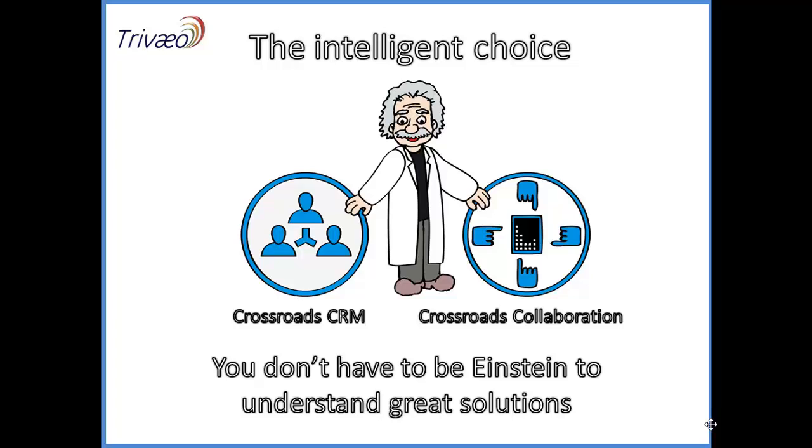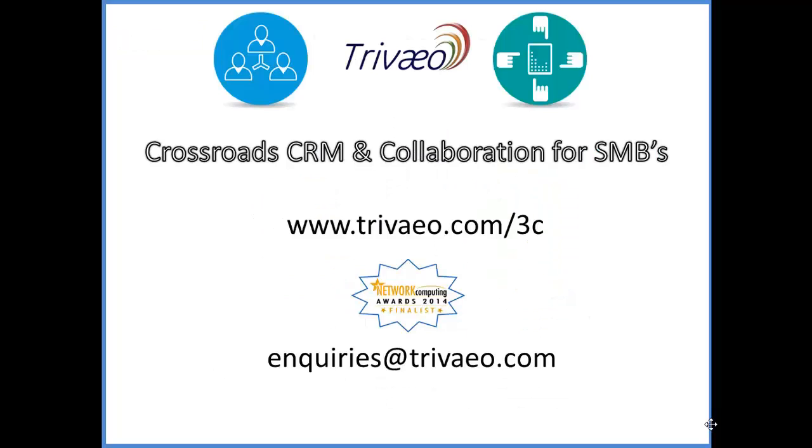Don't just take my word for it — take a look and see for yourself, especially when it comes to how much it costs, what it does, and how it works. There's plenty of information on our website, or you can take our free trial. One thing I would also ask you to consider is the wider benefits that Treveo Crossroads offers when it comes to helping your business even further. Take a look at our section on Business Information Glue, or BIG as we call it.